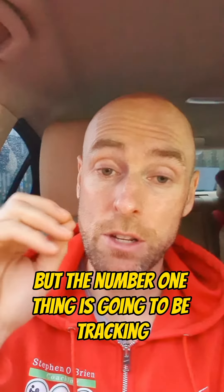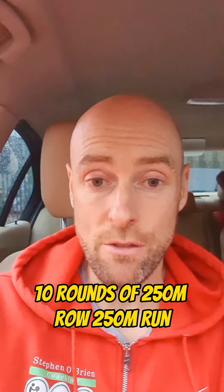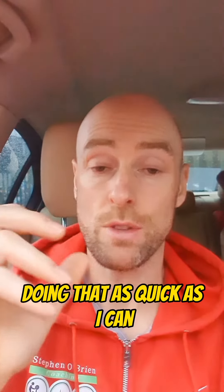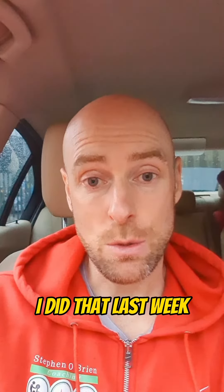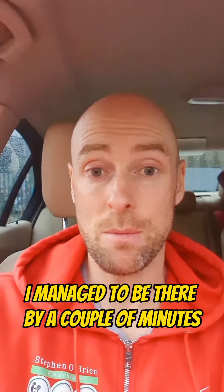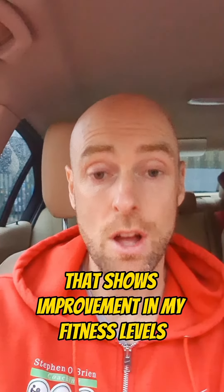For example, the workout I did today was 10 rounds of a 250 meter row and a 250 meter run, doing that as quick as I can. I did that last week and it took me a certain amount of time. This week when I did it, I managed to beat it by a couple of minutes, which shows improvement in my fitness levels.